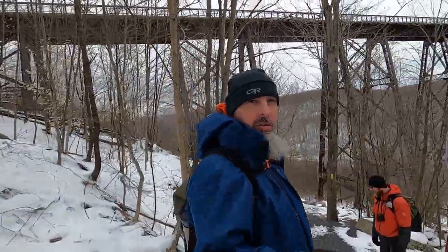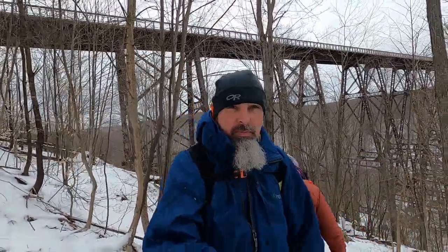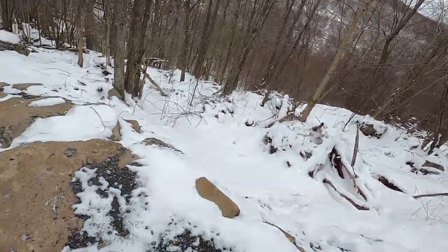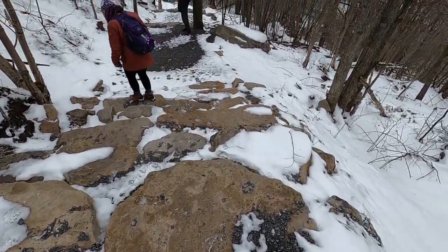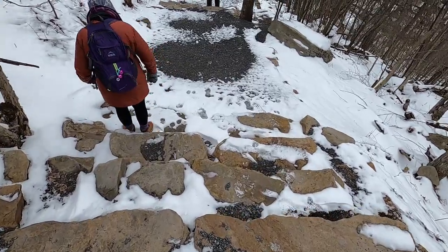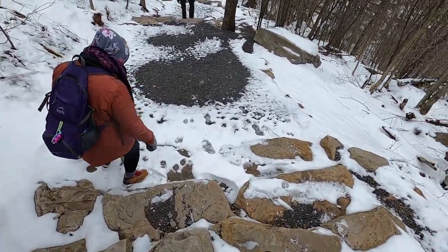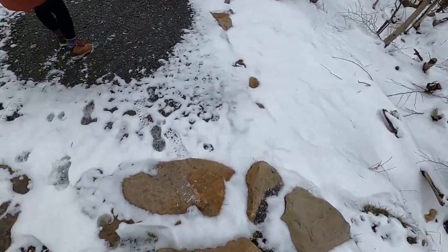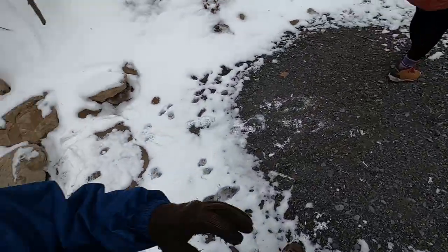We are on the Kinsua Creek Trail. We're going to go down along the bridge and see how far we make it. Those aren't rock scrambles — those are stairs. These are some serious stairs. From the front of the bridge they look like normal steps but you've got to jump down these things, they're huge. I'm going to go another way and see if it's any less sucky.